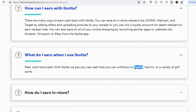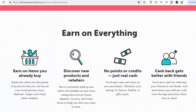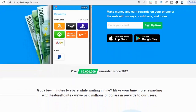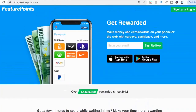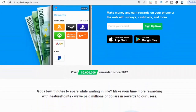The third app is called Future Points. If you've been on the channel for a while, you might have seen this app before, but it's available worldwide and they have rewarded over 5.6 million since 2012 — this app has been around for a long time. It's available on the App Store and also on Google Play. On this, you can make money and earn rewards on your phone or the web with surveys, cashback, and more.